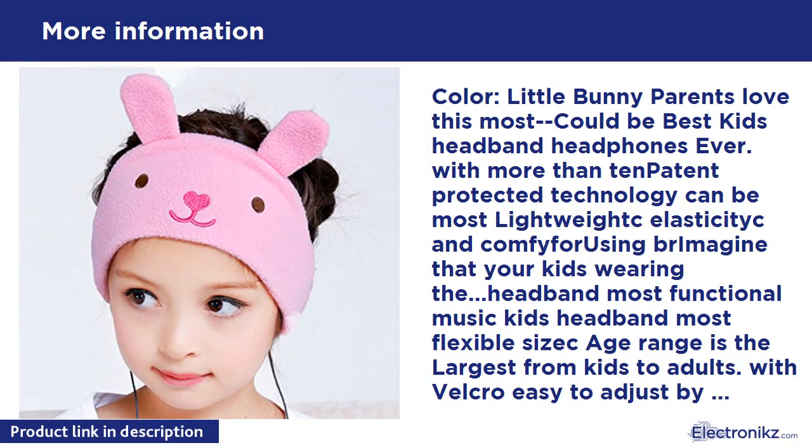Little Bunny color — parents love this most. Could be the best kids headband headphones ever, with more than 10 patent-protected technologies. Can be the most lightweight and elastic, comfortable for kids wearing the headband. Most functional music kids headband, most flexible, with the largest size range from kids to adults with Velcro easy to adjust.